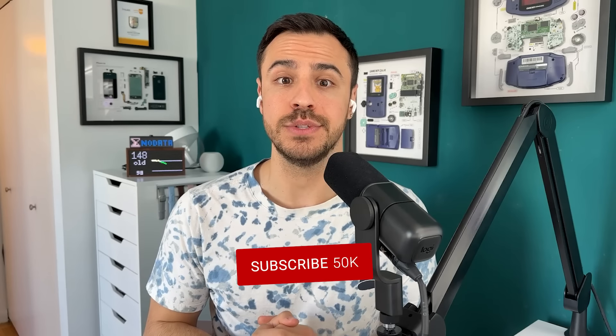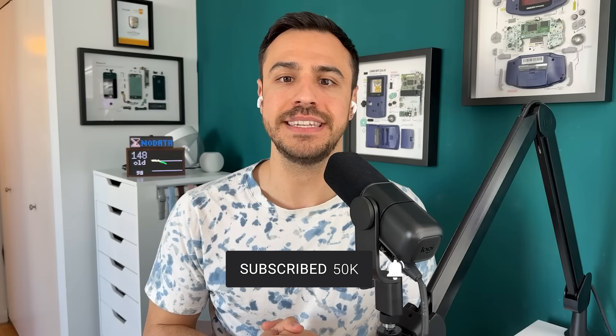Welcome to the show. I'm Justin. I have type 1 diabetes, and on here I talk all things diabetes tech news and beyond with providers, tech leaders, and those thriving with diabetes.